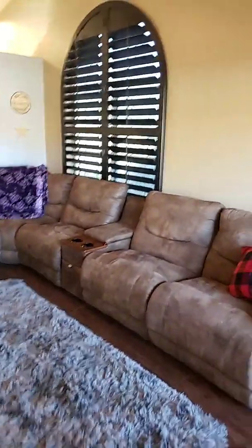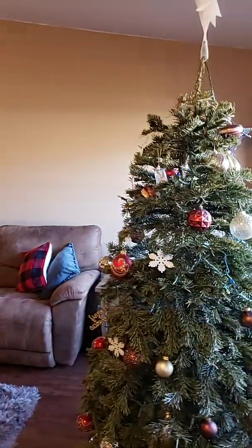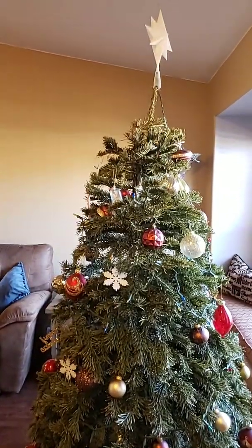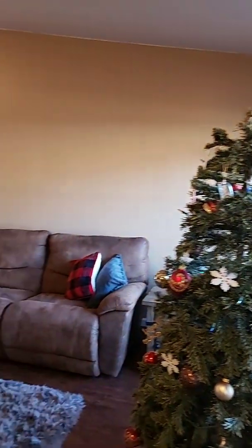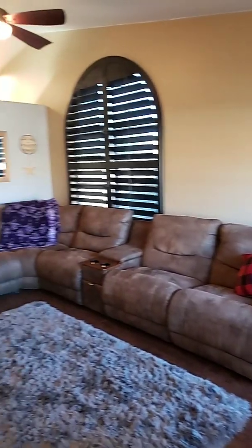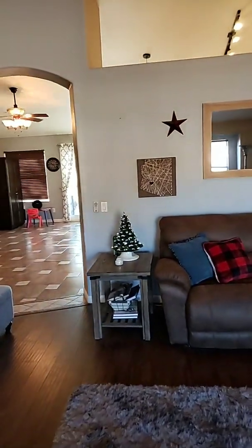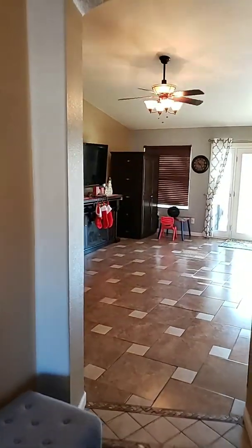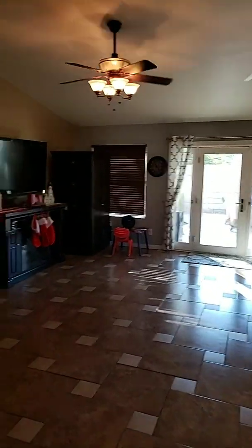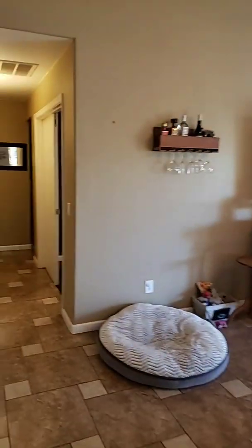They turned the family room into a media room. This is a great little media room. The family room concept in this normal layout is a little confusing these days, because open floor plans are hot. They took the idea of a more compartmentalized traditional floor plan and made it awesome. Nice open area — they turned the little closet here into a pantry and storage area.